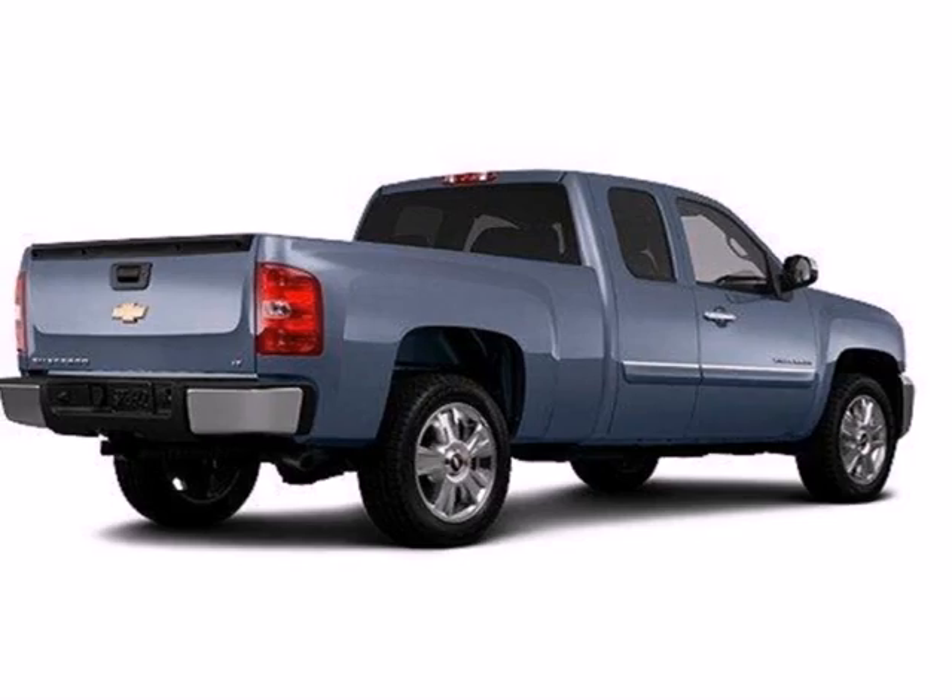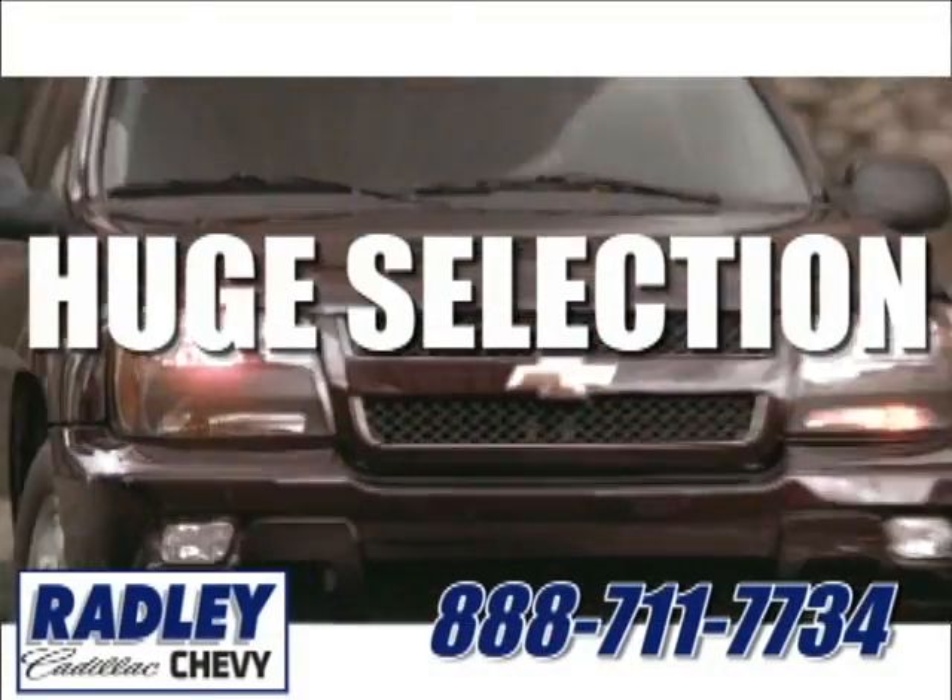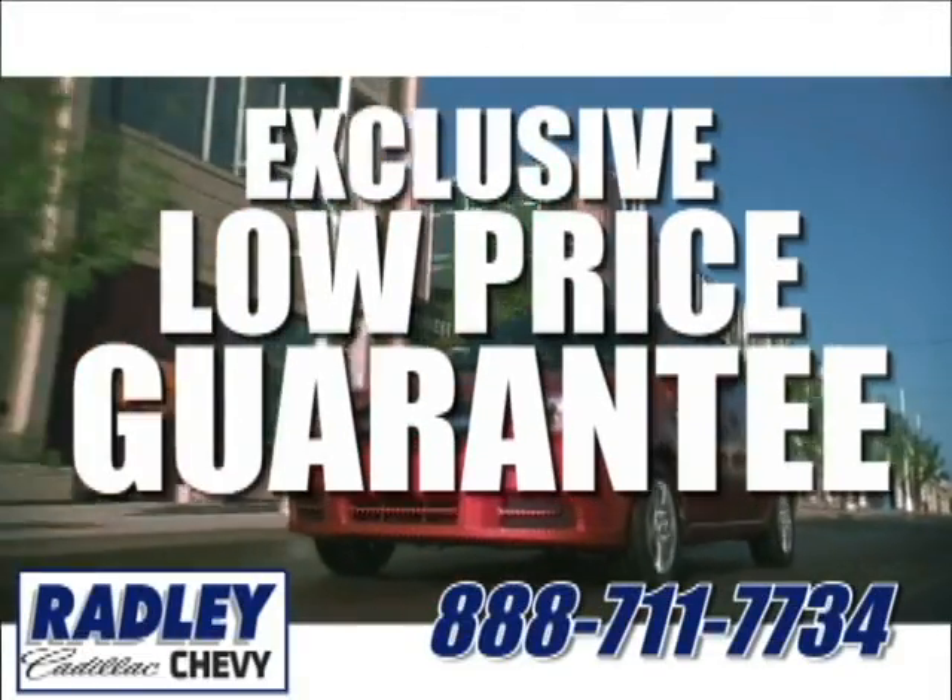Check out the Silverado today. We have a huge selection, exceptional customer service, and the exclusive low-price guarantee.